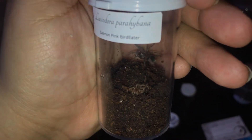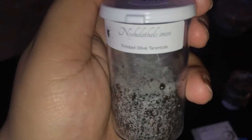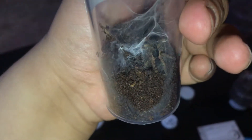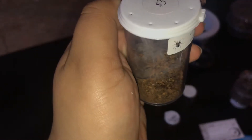I also got a Lasiodora parahybana, a pink bird eater. I got lucky because it has both color forms. I believe this is the normal cold form and this is the golden one. The golden form was $30.